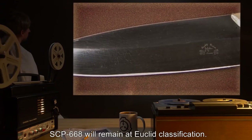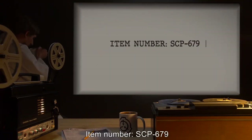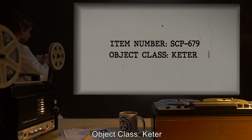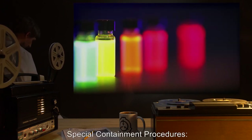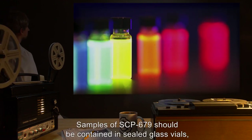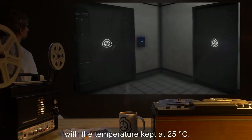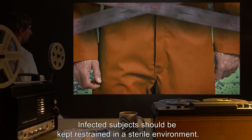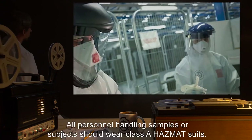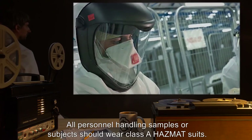Addendum 668-E: Request to reclassify SCP-668 under its original designation as a Keter-class object — denied. SCP-668 will remain at Euclid classification. Item number SCP-679. Object class: Keter. Special containment procedures: Samples of SCP-679 should be contained in sealed glass vials with the temperature kept at 25 degrees Celsius. Infected subjects should be kept restrained in a sterile environment. All personnel handling samples or subjects should wear Class-A hazmat suits.